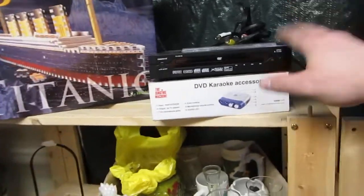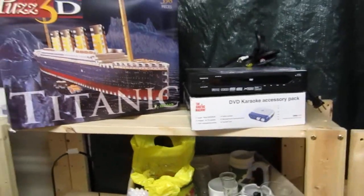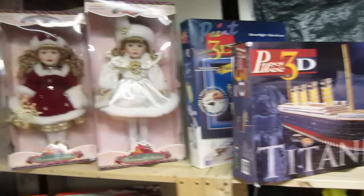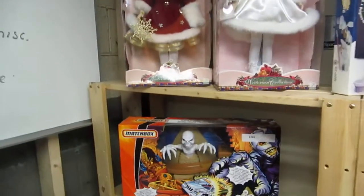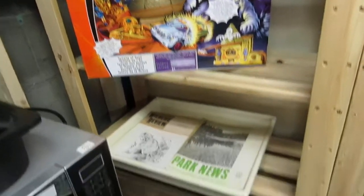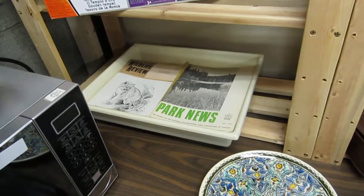Karaoke machine — don't let Ernest near this. He loves to do karaoke, he likes singing and all that good stuff. Titanic with 3D puzzles. We've got some brand new dolls. Some matchbox here — cars. Some wildlife 1967.